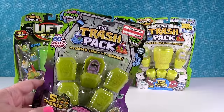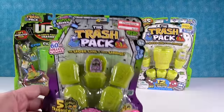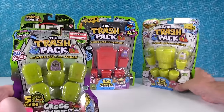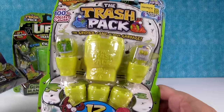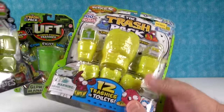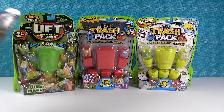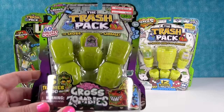We love Trash Pack and we have covered Trash Pack since the beginning of our channel. These were made by Moose Toys and you can't buy them in stores anymore, but we were cleaning out our toy room and found a whole box full. So for all of you that have been asking for more Trash Pack, you're in luck. You can sometimes find them at Five Below, Ollie's Bargain Outlet, or Dollar General every now and then.